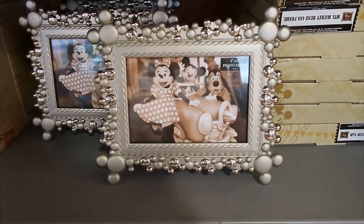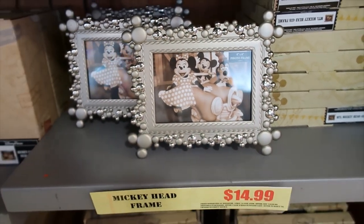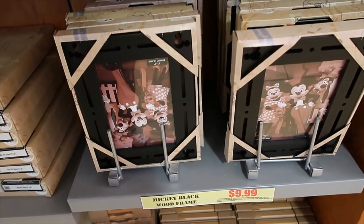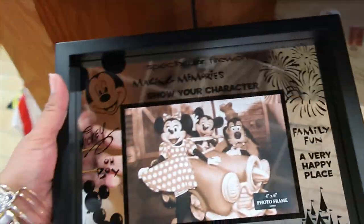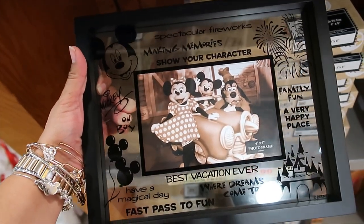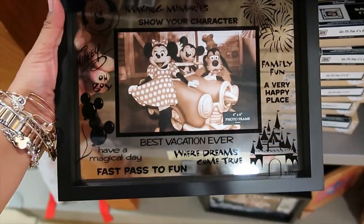Here we have the character ones: this one is 9.99, this one is 7.99. Down here, also for 14.99, I call this the bubbles frame — some people call it the wedding one, so you get to choose your own name. Then down here, 9.99, this one is a black wooden frame with Mickey cutouts on each corner. For 7.99, one of my favorites — it stands on its own without a leg, and it says 'spectacular fireworks, making memories, show your character, Mickey autograph, Mickey balloons, Mickey face, the castle — isn't it great.'